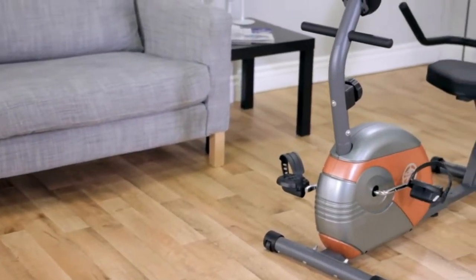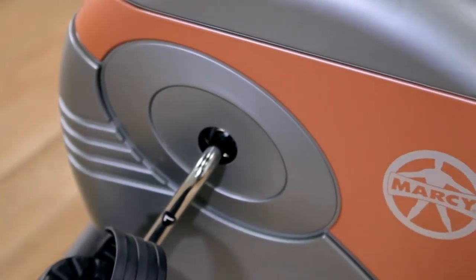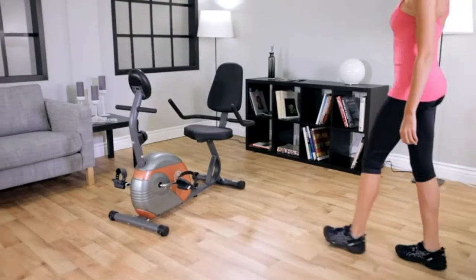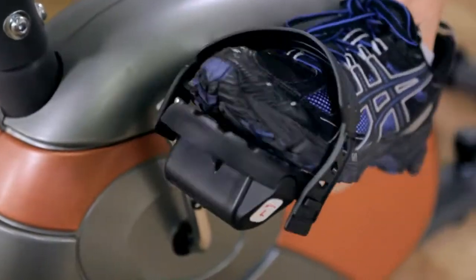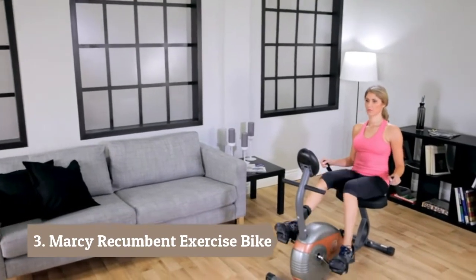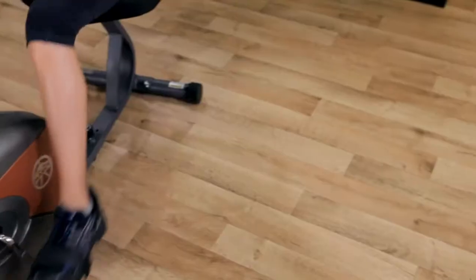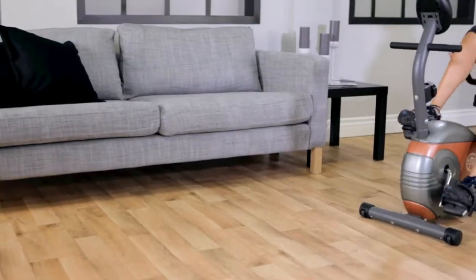The Marcy ME709 Recumbent Magnetic Resistance Exercise Bike combines the benefits of working out in a relaxed and comfortable seating position. Many of the features found on larger, more expensive recumbent exercise bikes are present on the ME709. The recumbent seating position keeps you comfortable throughout your workout so you stay motivated to push further.